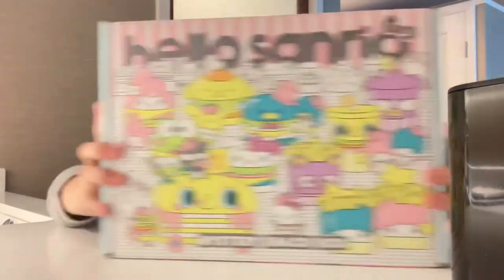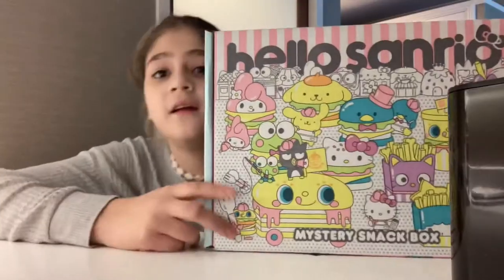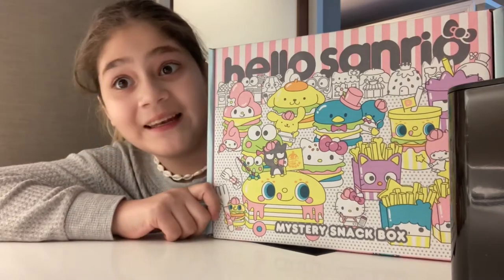Hello everybody, welcome back to my YouTube channel. If you haven't already, subscribe and hit the bell button and like. We are in Monterey in a hotel, and from the candy store I bought these — they have lots of goodies inside, so let's open it up.